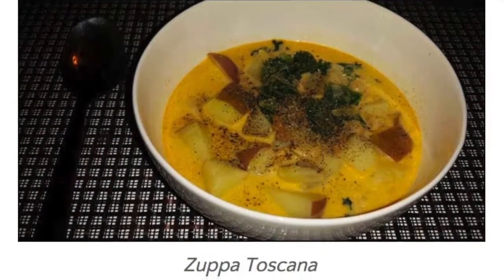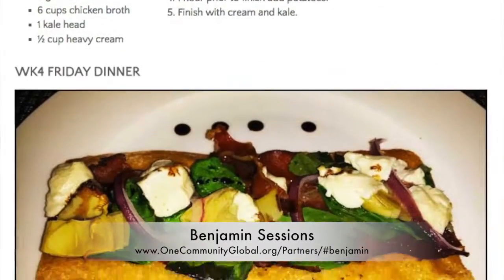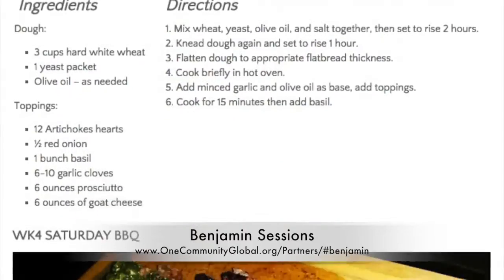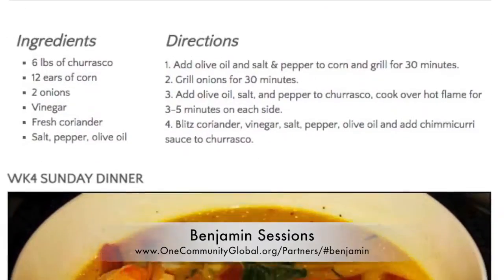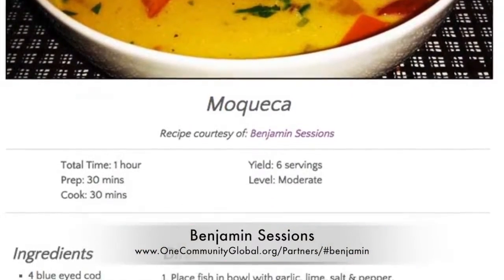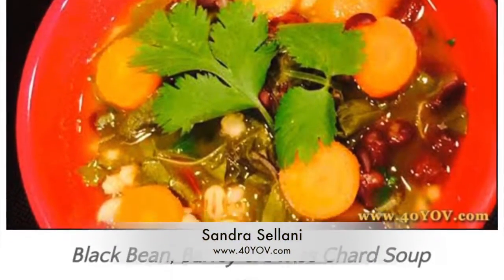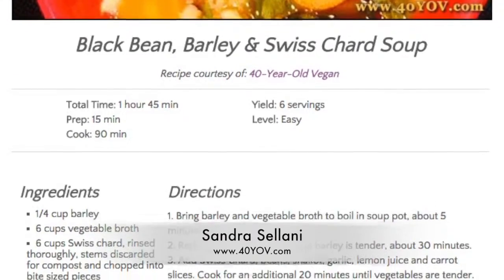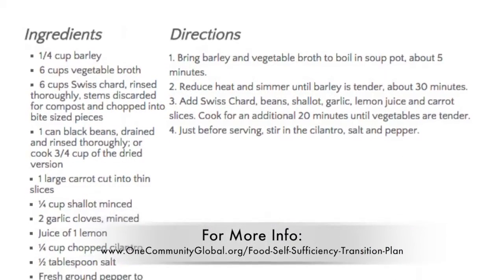These first recipe lists will grow as our food experts continue designing the food self-sufficiency transition plan. Benjamin Sessions finished all the recipes and images for the second half of week four of the food self-sufficiency transition plan — you can see these four new recipes here. In support of diversity, all these recipes are omnivore recipes that can easily be made vegan too. Sandra Solani, vegan chef and author of What's Your QB, also finished another vegan recipe: black bean, barley, and Swiss chard soup, also on the food self-sufficiency transition plan page.